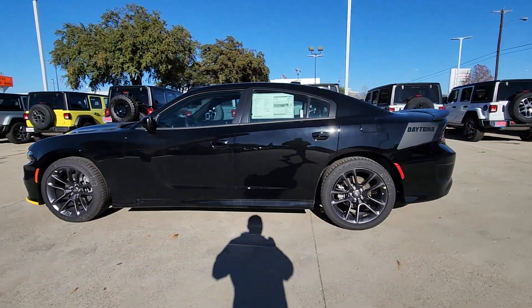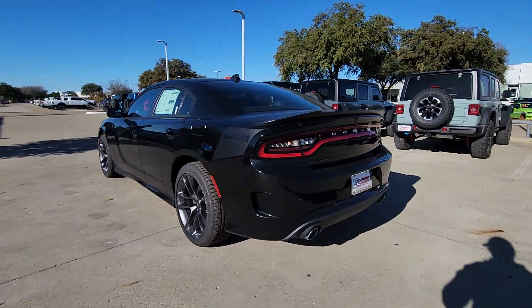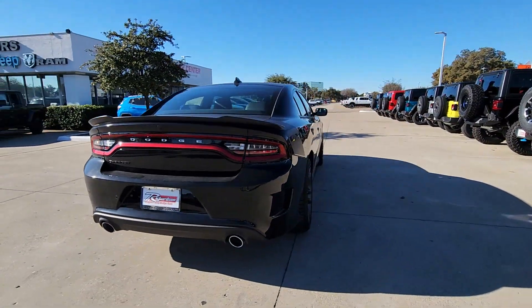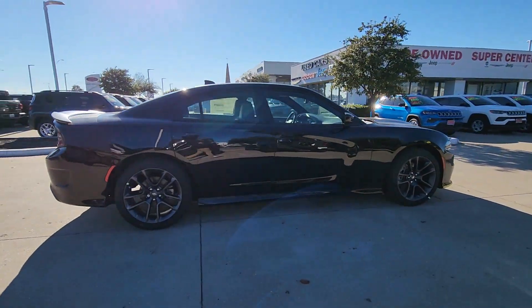Picture yourself in the 2023 Dodge Charger. The Charger's advanced design lets you tap into seriously savage performance when you want it, and save fuel when you don't. With four doors, it's a family-friendly muscle car that's surprisingly versatile.